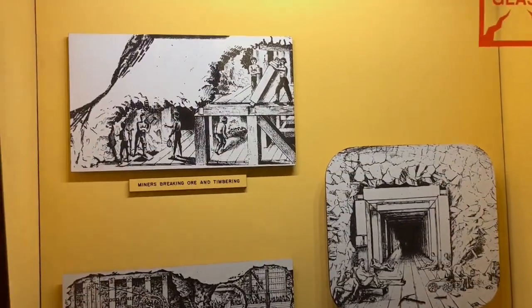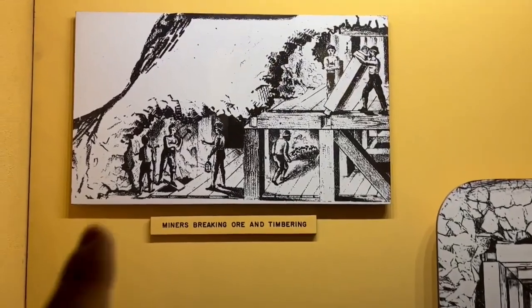Hey everybody, this is Garrett with Earth in Time. Join me today to learn about the geology and history of underground mining in the 1800s and early 1900s. We're going to take a tour of the Nevada State Museum where they've recreated one of these mines. We can walk through and learn about the amazing history and geology, plus we'll learn a little bit about my family's history of mining. Let's get to it.